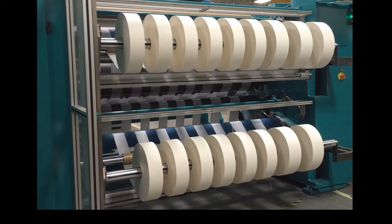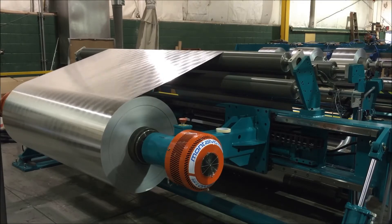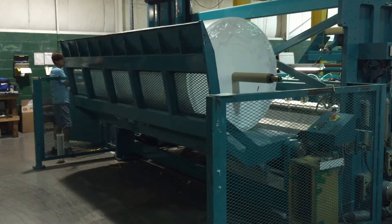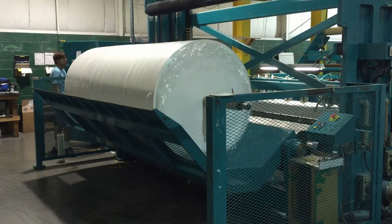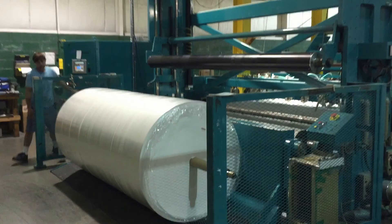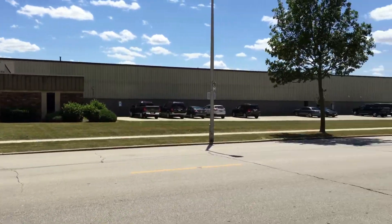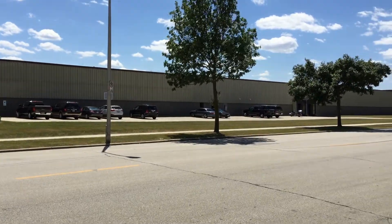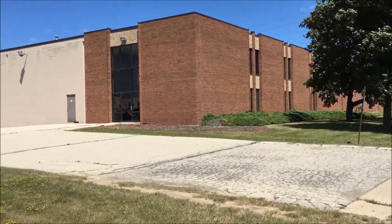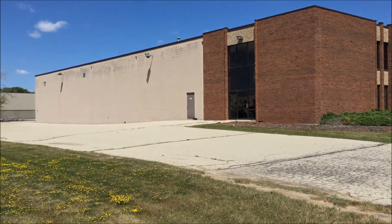Currently located on the northwest side of Milwaukee, Wisconsin, Converted Products Incorporated has been providing battery pasting papers and new paper technologies, developments, and services to the largest battery manufacturers throughout the world. With a combined 140,000 square feet of ISO 9001 registered facilities in North America, along with planned warehouses to be strategically located in Asia, Europe, and South America, Converted Products has the logistical solution that is right for your needs.